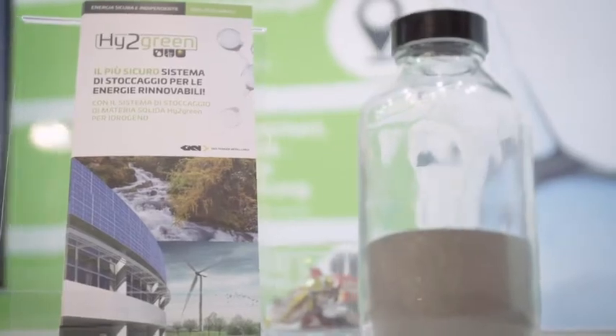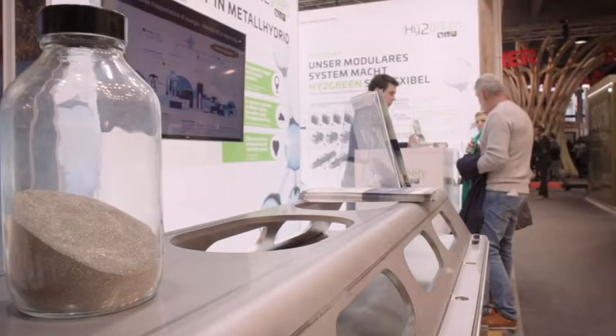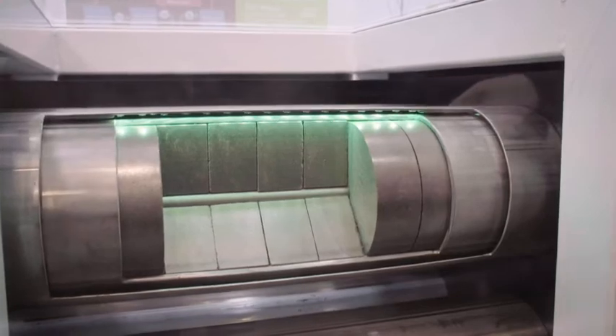Our solution is to store the hydrogen in metal, which has the ability to absorb hydrogen. If you compare it to high-pressure tanks at 1,000 bar, which hold the same amount of hydrogen, 1,000 bar against a maximum of 40 — I think that's a good argument.